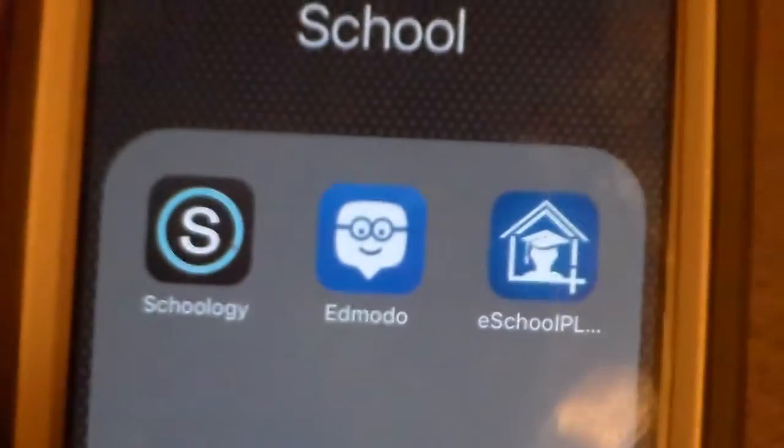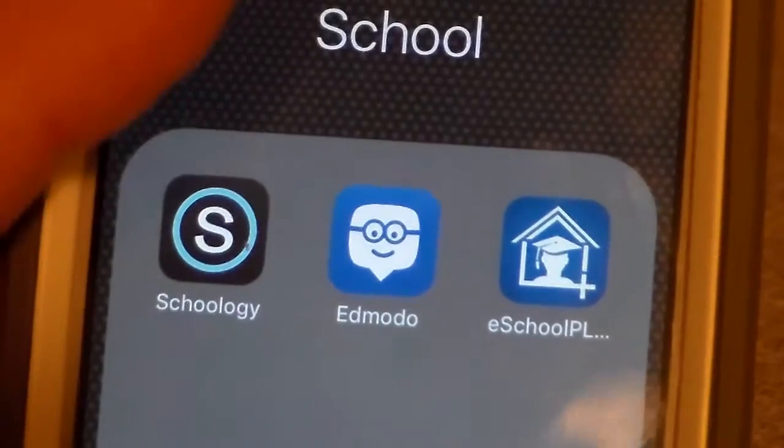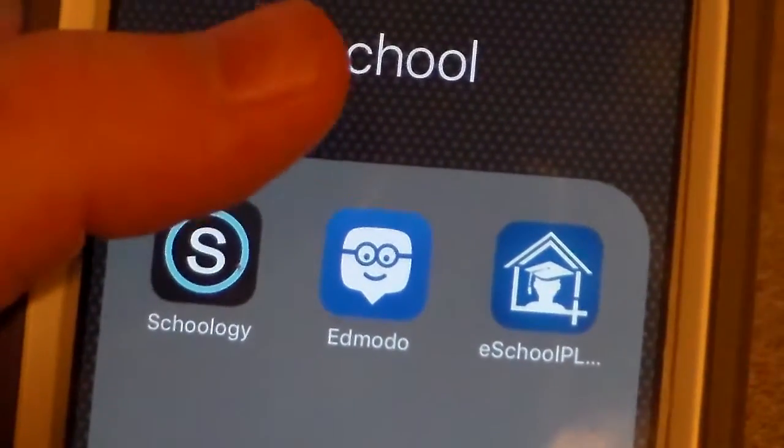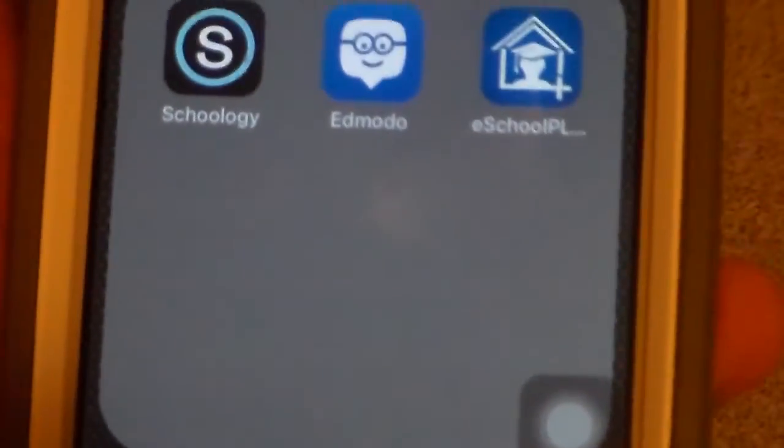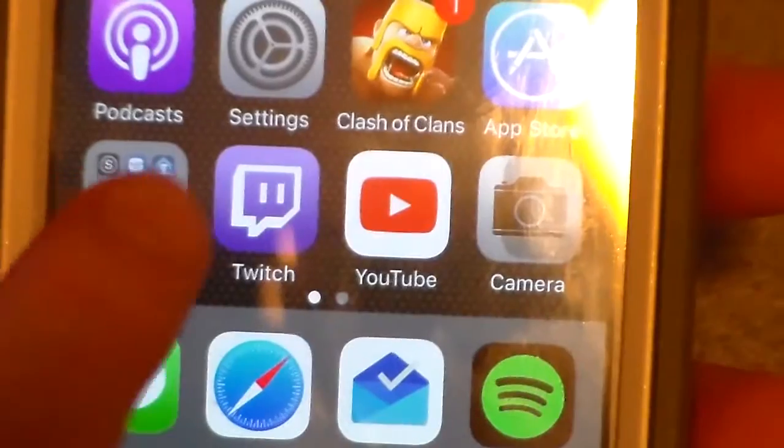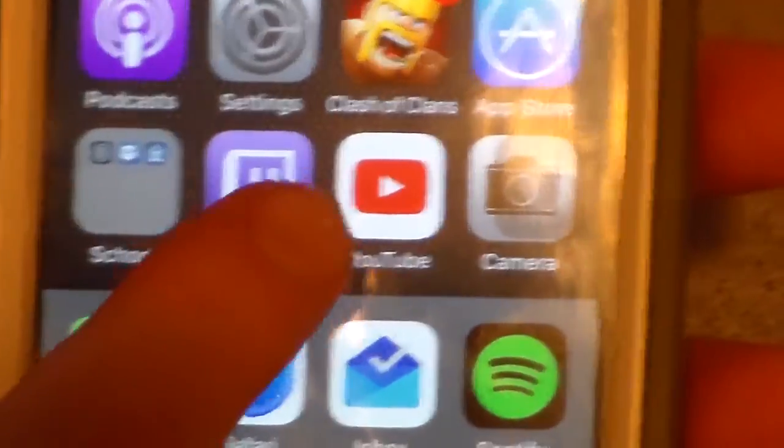This folder is called School. It's got Schoology, Edmodo, eSchool — checking grades, checking posts, all that and such. That's all I got in that folder because, you know, school is important — but right now it's not, so it's in that little folder. I'm on some break.